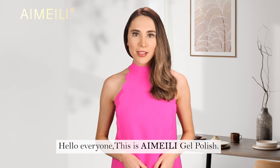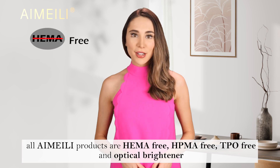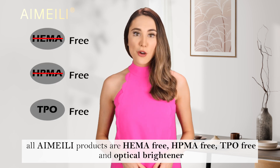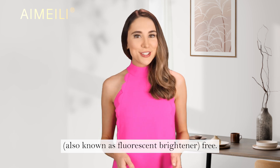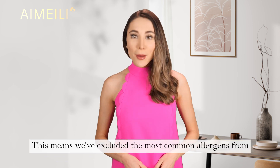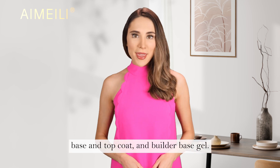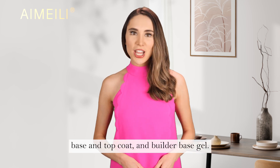Hello everyone, this is AIMEILI Gel Polish. Today we're thrilled to announce that AIMEILI products are HEMA-free, HPMA-free, TPO-free, and Optical Brightener — also known as Fluorescent Brightener — free. This means we've excluded the most common allergens from all our products, including our gel polish color, base and top coat, and builder base gel.